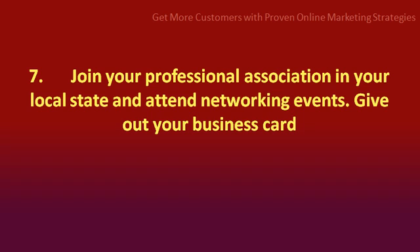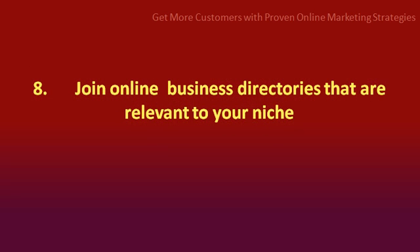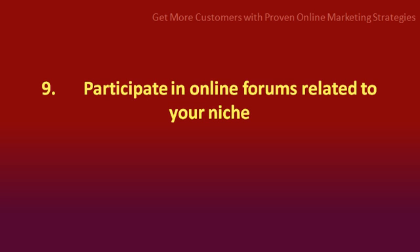Number 7: join your professional association in your local state and attend networking events — give out your business card. Number 8: join online business directories that are relevant to your niche. Number 9: participate in online forums related to your niche.